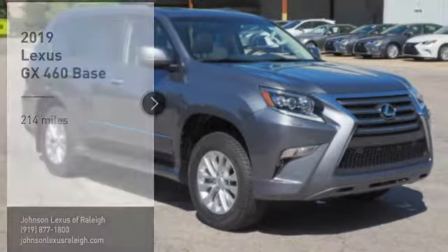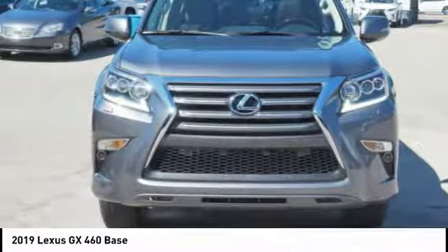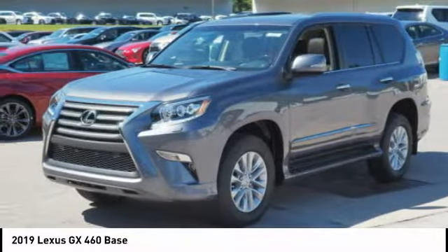Looking for the right vehicle? Check out the 2019 GX460. This seven-passenger utility vehicle is more powerful, capable, and versatile than ever before.